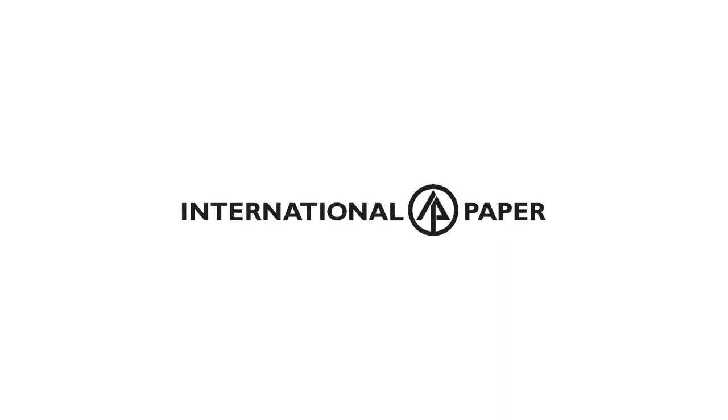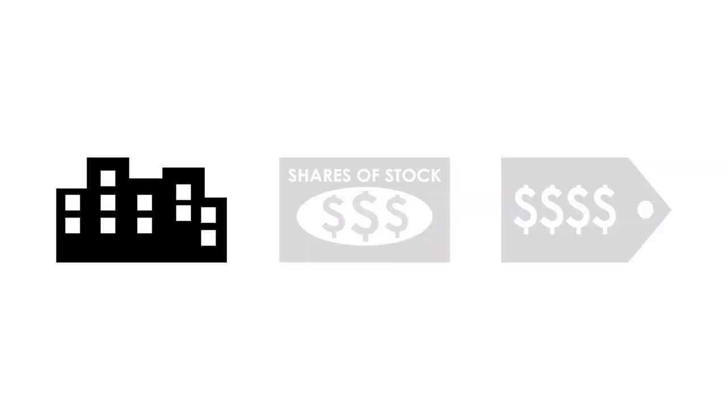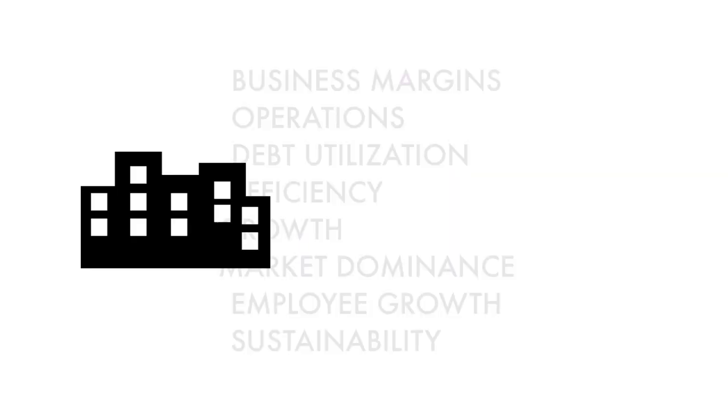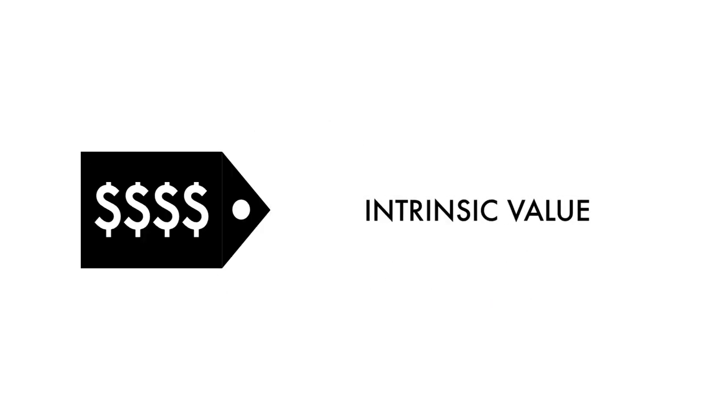Today on GrowthShares, let's analyze and see whether International Paper is a great long-term investment. The company analysis is divided into three broad factors: the business, the stock, and the price. Furthermore, these three factors are subdivided into 14 metrics that give us the complete picture of the company.